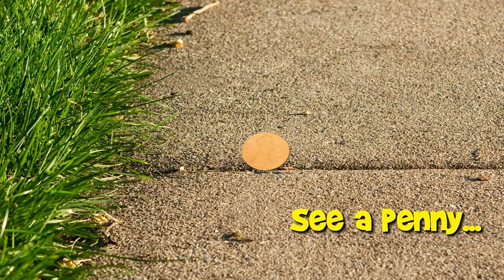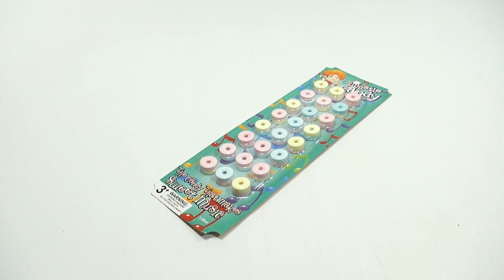You are now watching a Lucky Penny Shop product feature. Hey, it's Lucky Penny Shop, and thanks for stopping in.